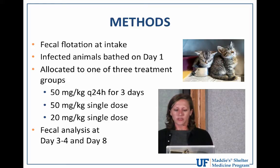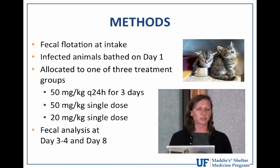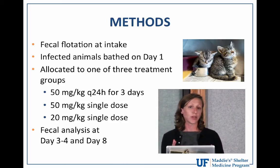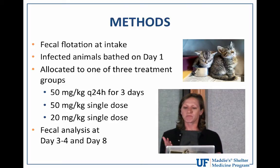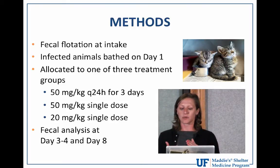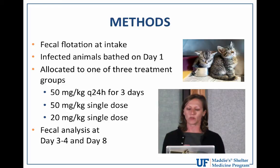Animals were housed individually, co-housed with littermates, or sent to foster homes. Fecal samples were rechecked at day three or four and at day eight. Those specific timepoints were chosen because a positive result at day three or four could indicate either treatment failure or reinfection — and distinguishing between the two was critical.